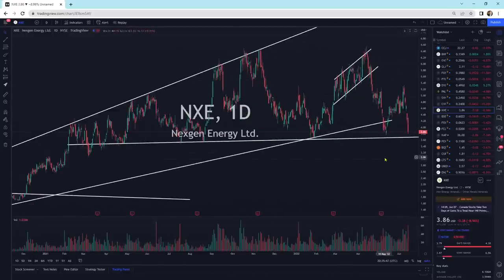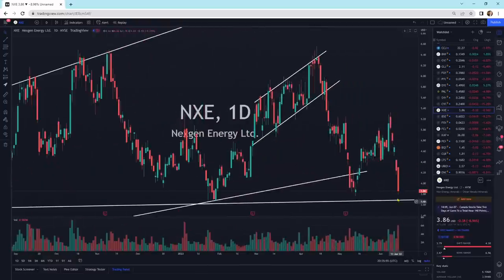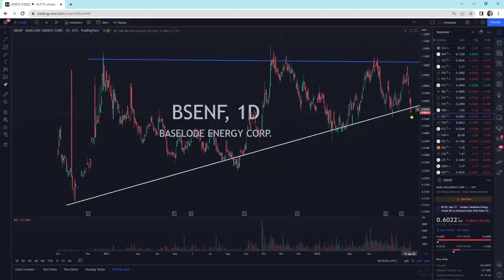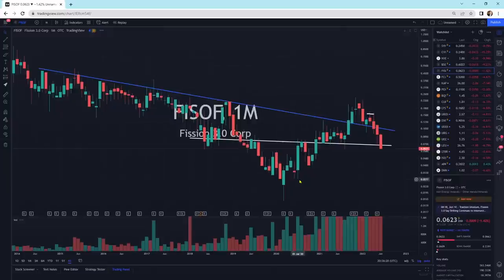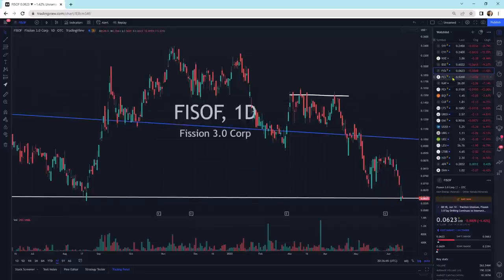NexGen Energy is also selling off. We've got support going across at about $3.70 — that's the next support area right underneath it. Baseload — I'm going on log scale here. We are potentially breaking down to the downside of this support zone; we have to see what happens tomorrow. All of these are getting pretty good selling pressure in these sectors. FISOF is another one getting selling pressure — you can see it on the monthlies. We have support at the bottom right on it, with prior resistance now acting as support there. It's selling off quite heavily and we'll see if that can hold. On the dailies, it looks like we're trying to get a little bounce, but again, lots of selling pressure.